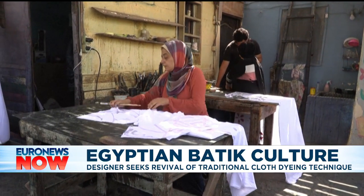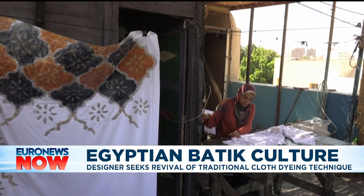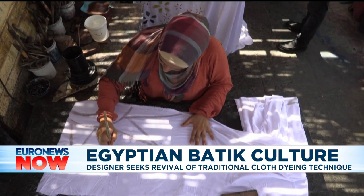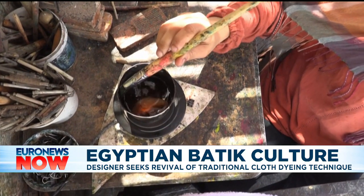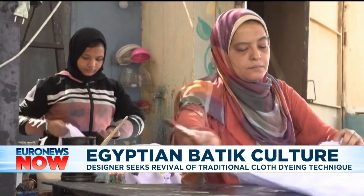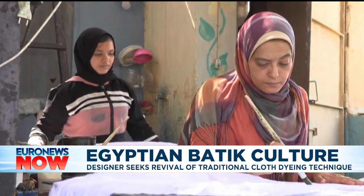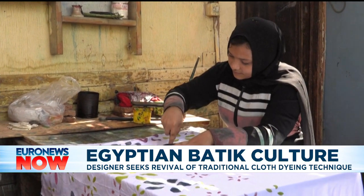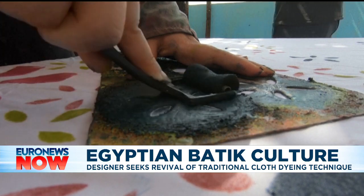Egyptian batik designer Samar Hassanine has been working in Egypt for years on improving the art of batik — patterned cloth made by using a wax-resistant dyeing technique. It consists of creating patterns by applying melted wax onto cloth before dipping it into dye or painting over it with a brush. The fabric is then immersed in boiling water to melt the wax.